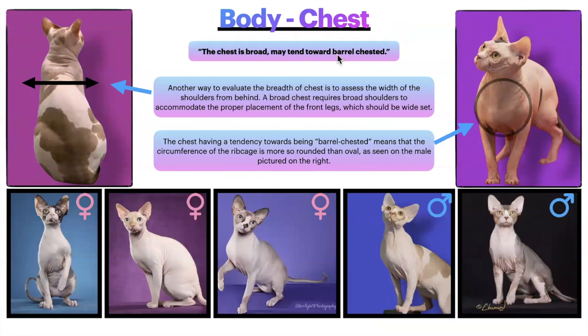The chest is broad and may tend towards barrel-chested. Another way to evaluate the breadth of the chest is to assess the width of the shoulders from behind. A broad chest requires broad shoulders to accommodate the proper placement of the front legs, which should be wide-set. If the shoulder blades are nearly touching, you automatically know the chest will not be appropriately broad. Being barrel-chested means that the circumference of the rib cage is more rounded than oval. Here are examples of females and males with the correct chest, showing the legs properly placed.